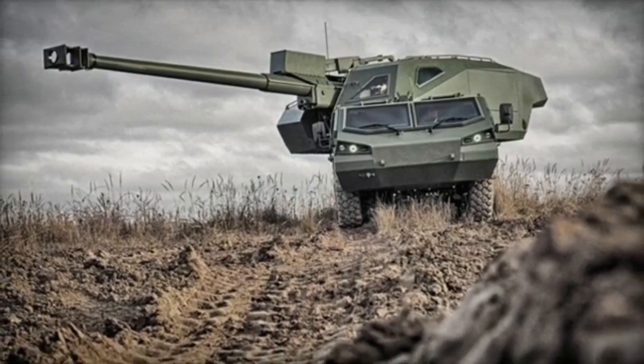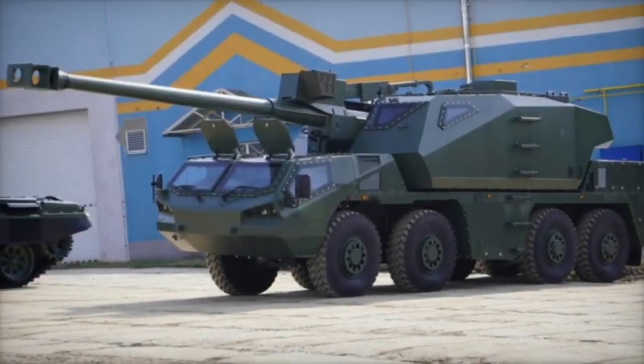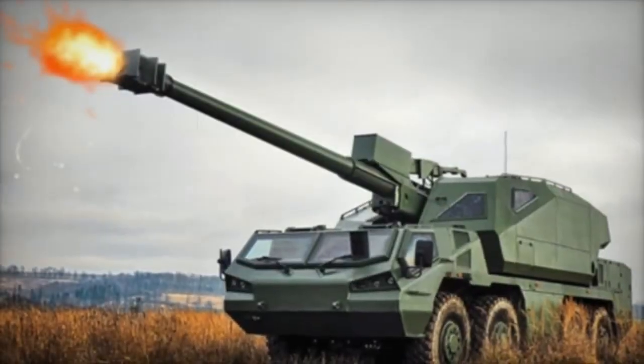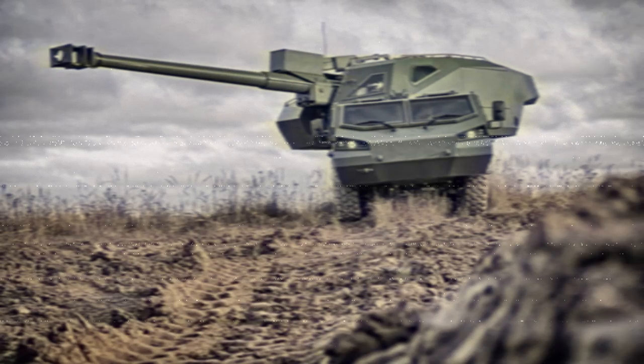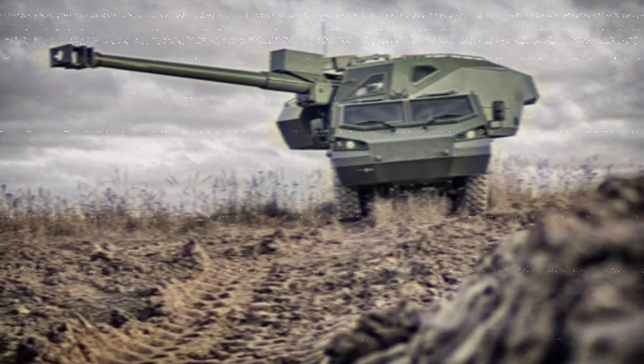With these features, the Dita not only reflects the heritage of Czechoslovak artillery engineering, but also positions itself as a forward-looking solution for modern military needs. According to pictures shared on November 15, 2024, the first Dita 155mm self-propelled howitzer has already been delivered to Ukraine.